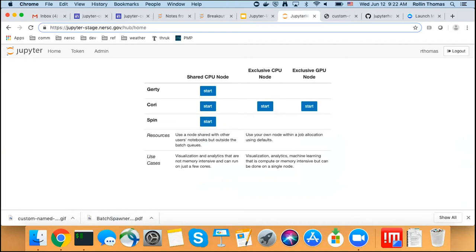Since I'm staff, I see things that other users don't see on this page. One of those is Perlmutter — our testbed system — so you can spawn onto the testbed. And over here, you have to be in a special QoS to be able to see the exclusive GPU nodes, which are actually running on a separate Slurm controller and aren't actually part of Cori.